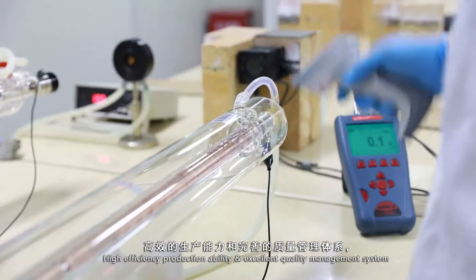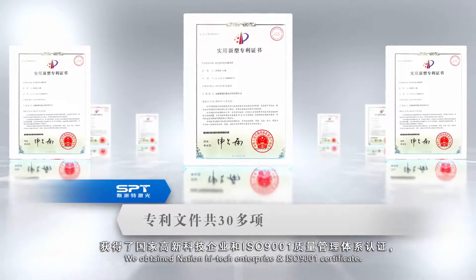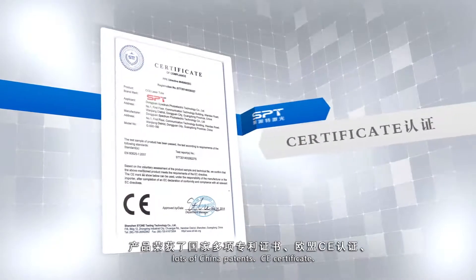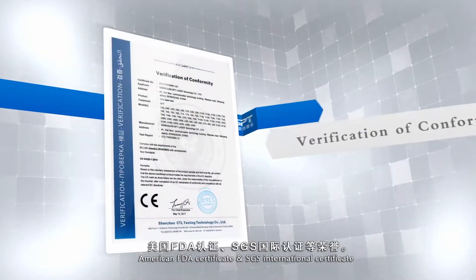High efficiency production ability and excellent quality management system. We have obtained a national high-tech enterprise certification and ISO 9001 certificate, lots of China patents, CE certificate, American FDA certificate, and the SGS International certificate.